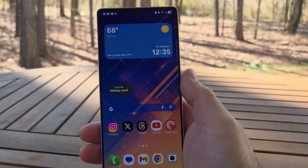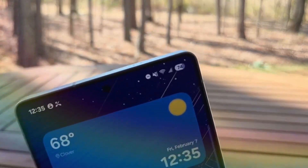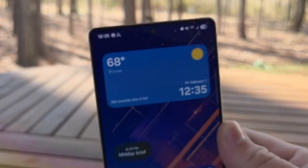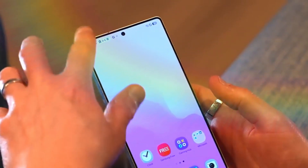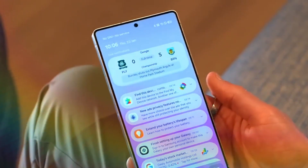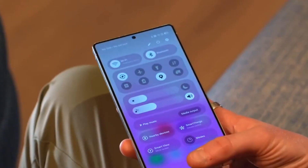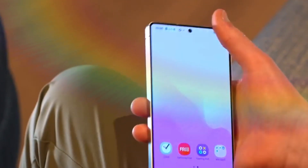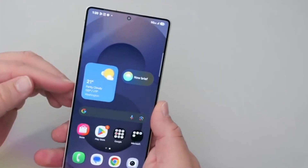The S26 Ultra specifications purportedly include a 6.9-inch Quad HD+ AMOLED display with a 120Hz refresh rate. Power comes from Qualcomm's Snapdragon 8 Elite Gen 5 CPU combined with up to 16GB RAM and 1TB storage. Some territories may receive Samsung's Exynos 2600 CPU instead, according to Android Headlines.